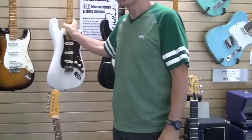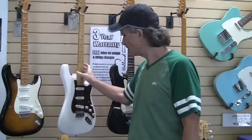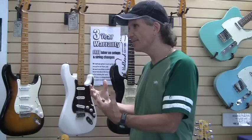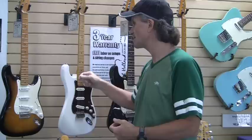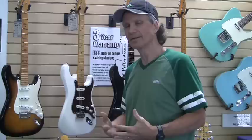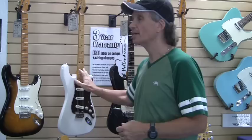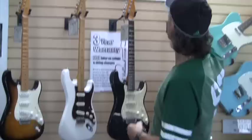We also have the Los Gatos guitar, which is what we consider our production instrument. We get the bodies and necks already finished, then put them together with the same high-quality components that go into the Keith Holland Custom guitars. The difference is the customer can save some money and get a kind of custom guitar with good quality components — components that we feel are better than what you'd get on a regular production instrument based on what we've learned over the years.